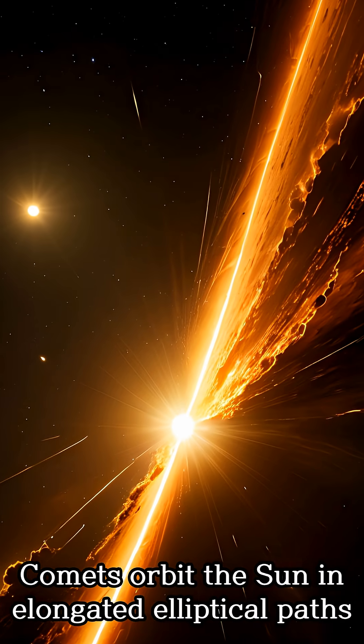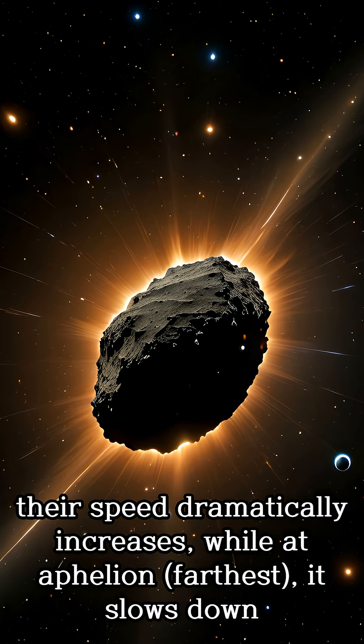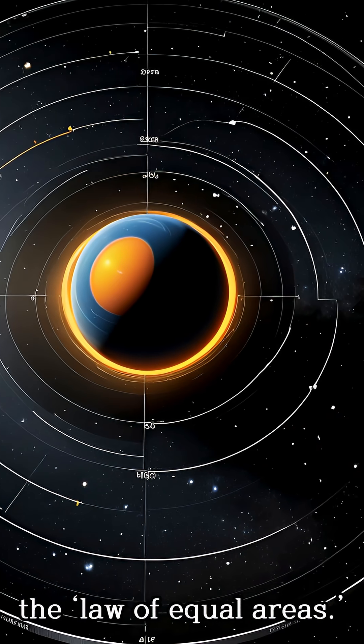Comets orbit the sun in elongated elliptical paths. At perihelion — closest to the sun — their speed dramatically increases, while at aphelion — farthest — it slows down. This is explained by Johannes Kepler's second law, the law of equal areas.